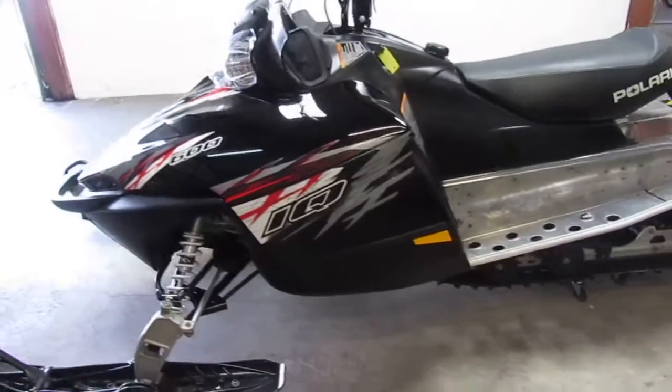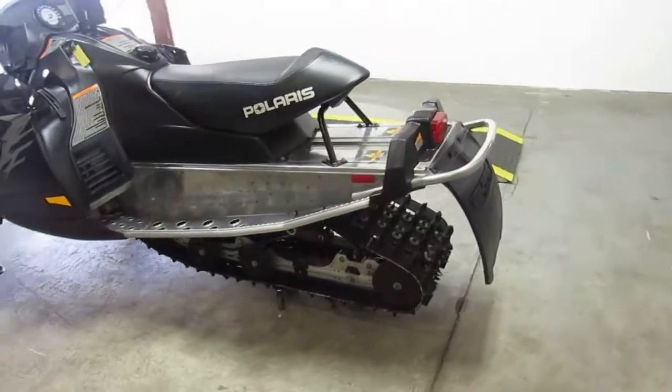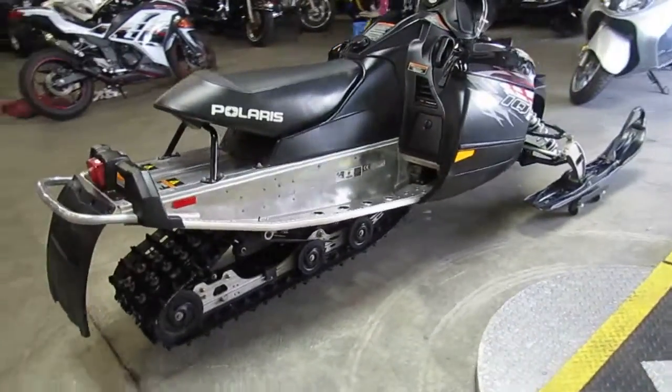We've got this thing priced right at $3,299. Visit our website at approvalpowersports.com — we've got over 450 used units in our showroom. We've got guaranteed financing. Call today and you can ride today.